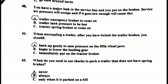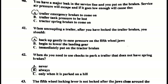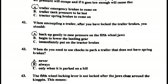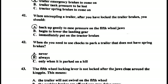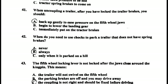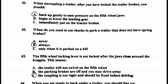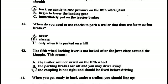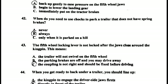Number forty: if you have a major leak in the service line and put on the brakes, service air pressure will escape, and if it goes low enough, it will cause the trailer emergency brakes to come on. Number forty-one: when uncoupling the trailer, after you have locked the trailer brakes, you should back up gently to ease pressure on the fifth wheel jaws.